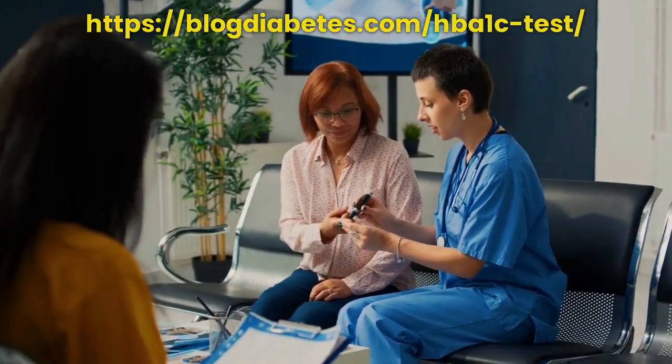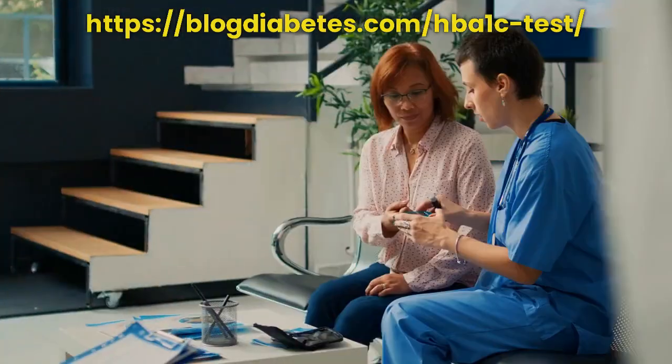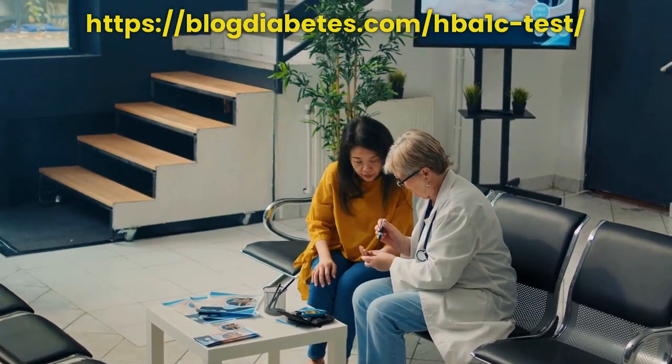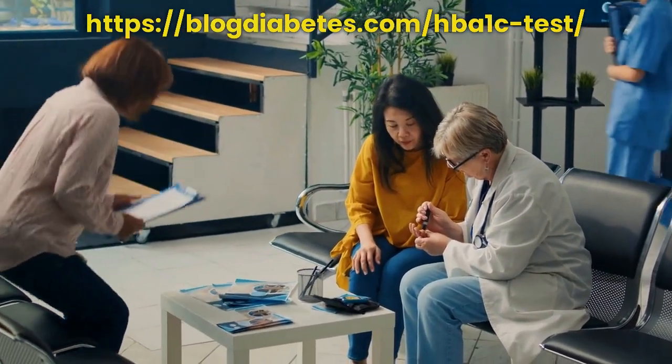This test is used to diagnose diabetes and help monitor how well your diabetes is being managed. It is not used to diagnose prediabetes, which is a condition where your blood sugar levels are higher than normal but not high enough for a diabetes diagnosis.